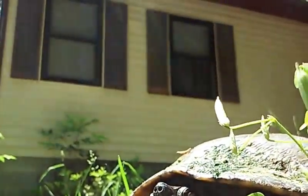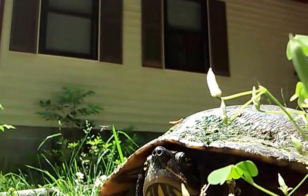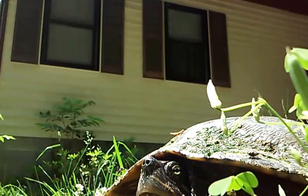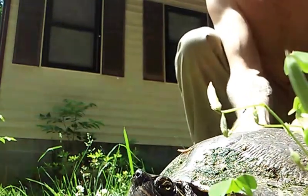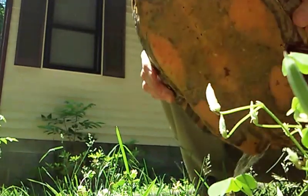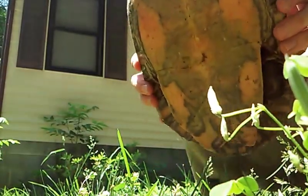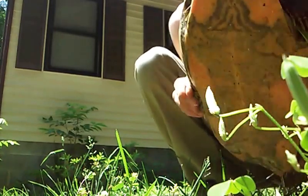Don't bite us, please don't bite. Hey buddy, how's it going? Got a lot of water in it, or it's peeing - one of the two, I'm not sure. I'm not going to let that get on me though. A lot of reptiles will pee when you pick them up - they don't want you to eat them. Smells real bad.